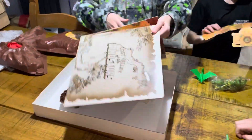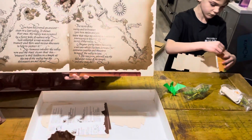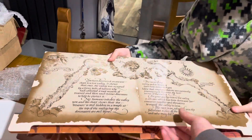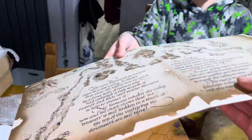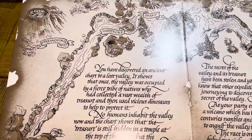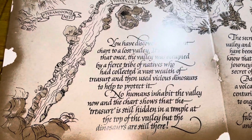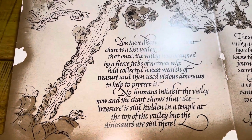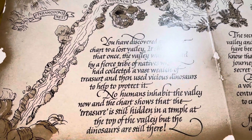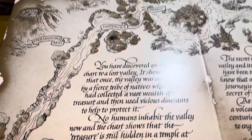Here we go — we've got the colorful board. Let's read the back. You've discovered an ancient chart to Lost Valley. It shows that once the valley was occupied by a first tribe of natives who had collected a vast wealth of treasure. They used vicious dinosaurs to help protect it. No humans inhabit the valley now.